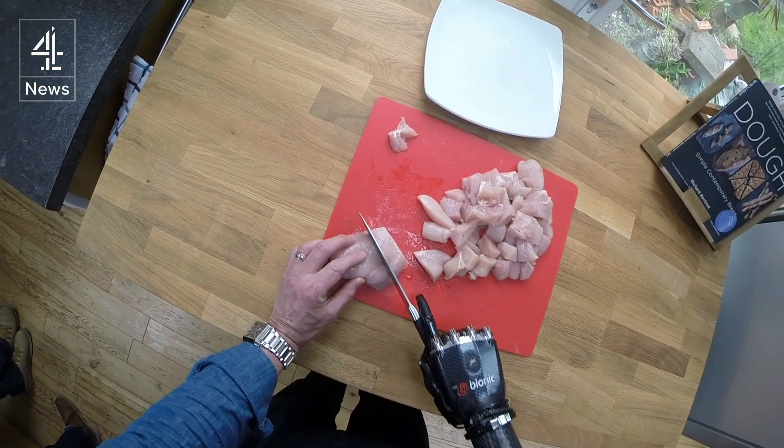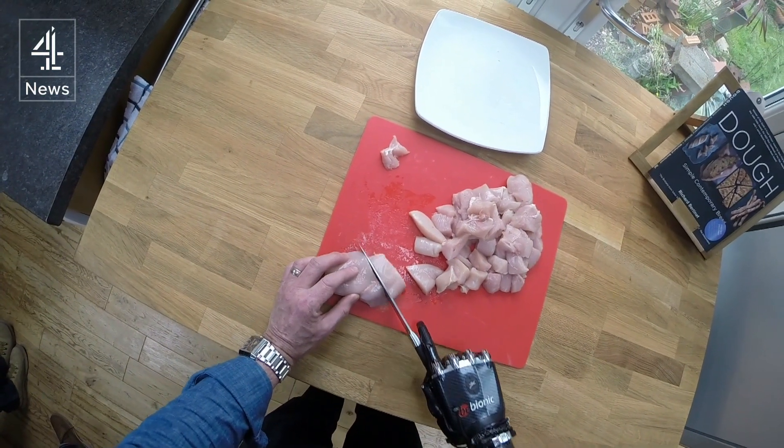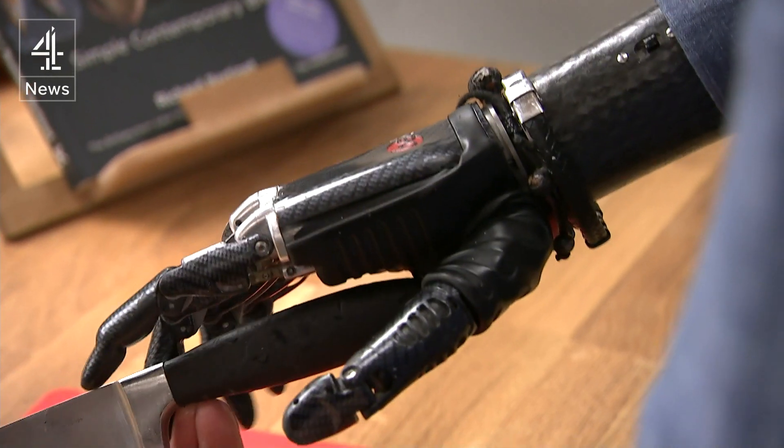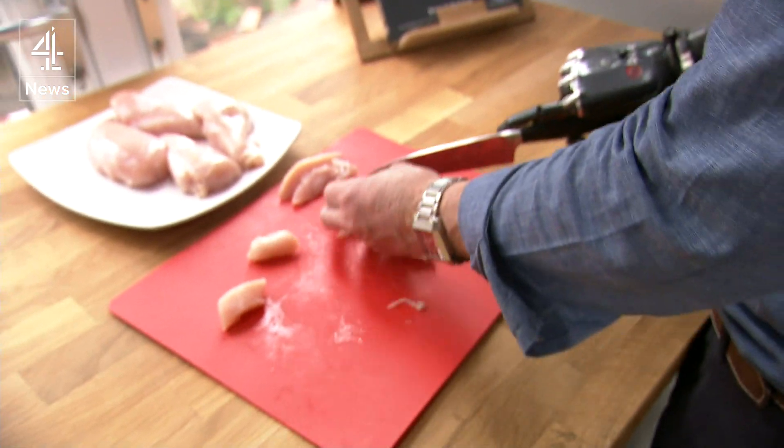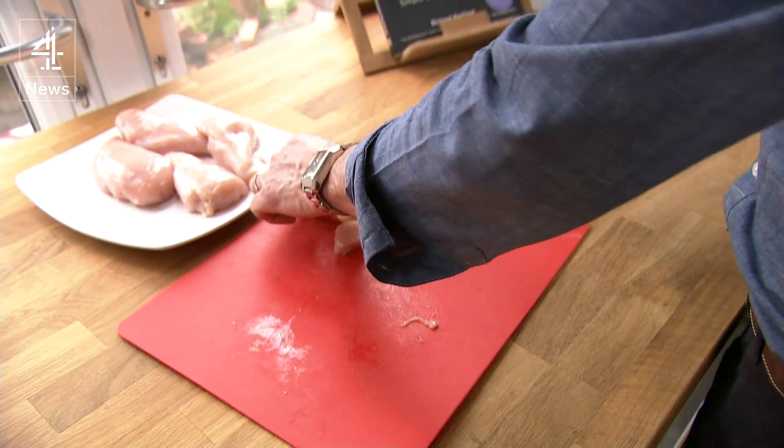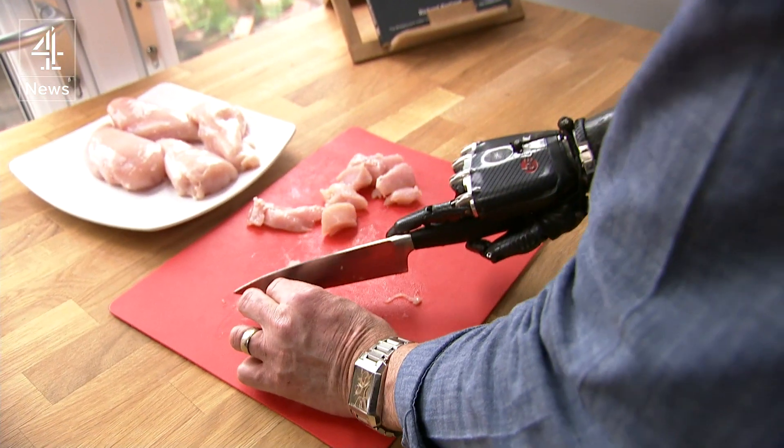We're talking about a three-day course to actually go and learn how to use the opening and closing of the hand. You would be moving shapes, opening doors, making sure that you're capable of using it. And then you're sent away to fend for yourself.